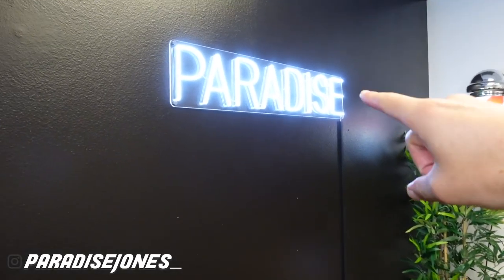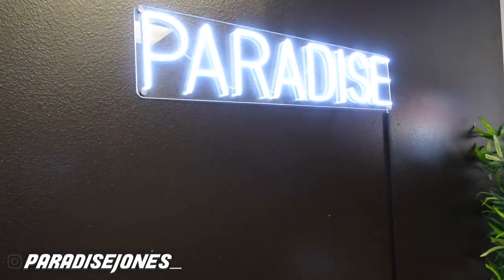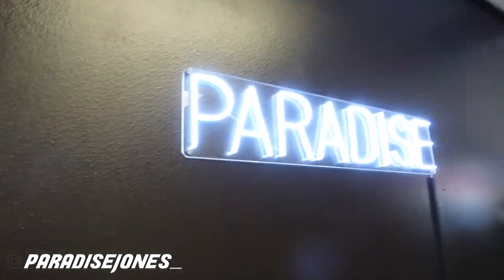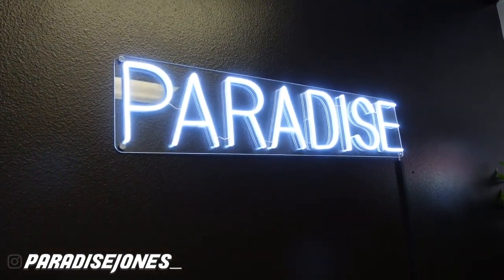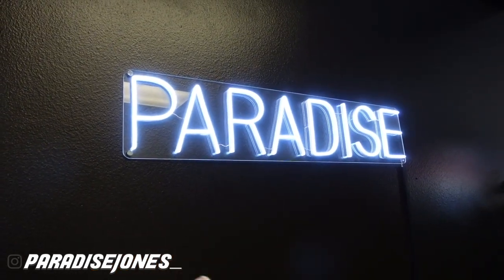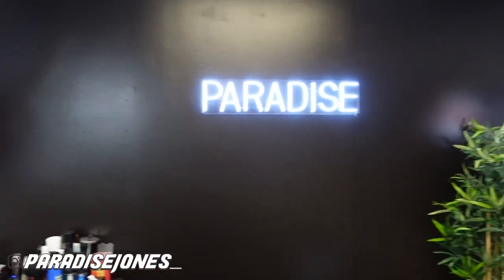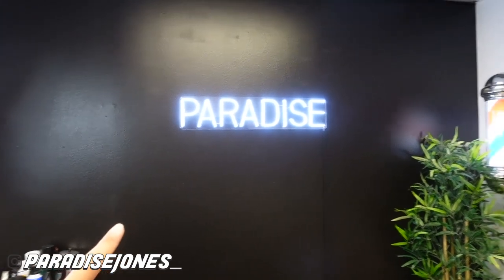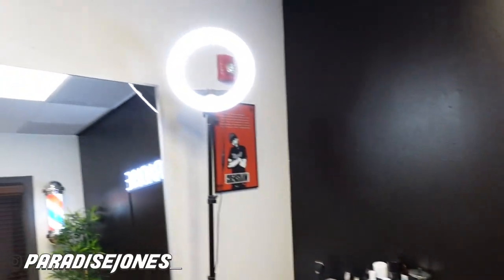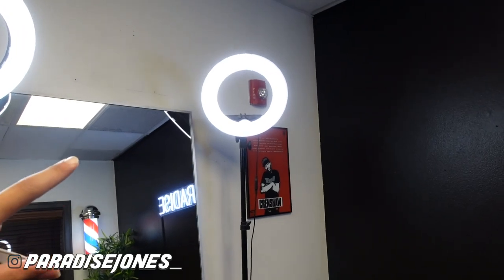We got the Paradise sign. As soon as people come in here, I've had people walk by and ask me, yo, where'd you get this sign from? I got it from Etsy. I don't know the exact retailer but it was pretty cool — they asked me what kind of font I wanted, what size I wanted, and they gave me this dope little remote. I just think this black accent wall really makes the room pop. It's really dope. And this white just brightens up this room so, so much — I'm really glad I went with this color.